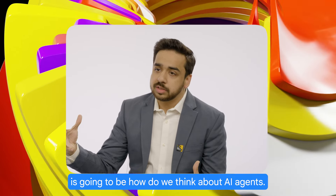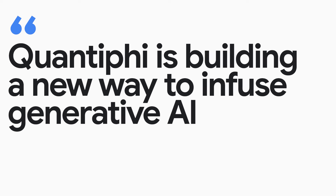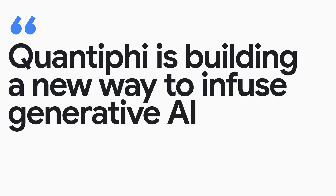I think the next revolution in terms of code assistance is going to be how we think about AI agents. We are absolutely energized by it. Quantiphi is building a new way to infuse generative AI into every single business application and enterprise.